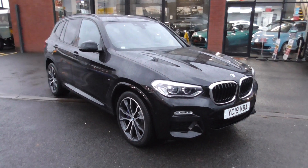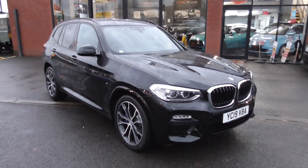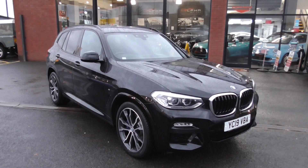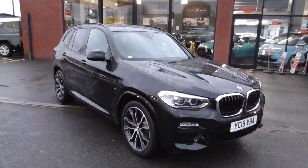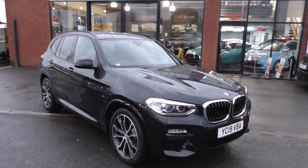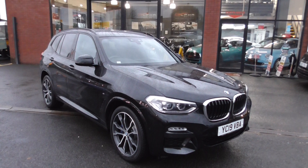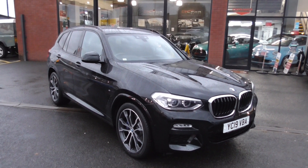Hi, welcome to Alfa Motors here in Wigan. My name's Graham and today I'm going to show you around this 2019 BMW X3. Now this is the M Sport, it's the 2 litre diesel X-Drive and it's the first of the new model which BMW have introduced. This particular vehicle is finished in black sapphire which is a factory option and it's got some very, very nice factory options. This is not a standard car, so as I go around the vehicle with you I'll show you the factory options.